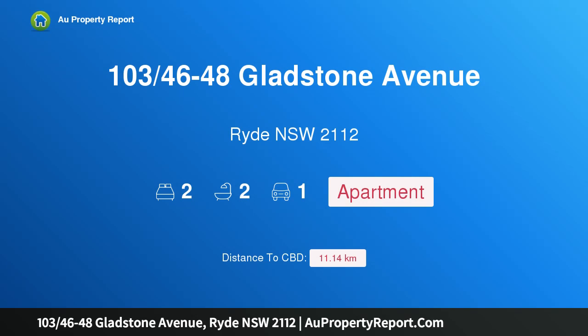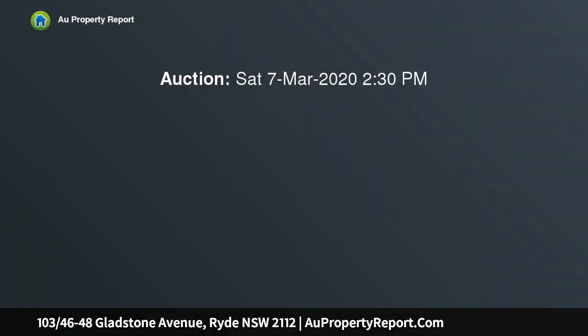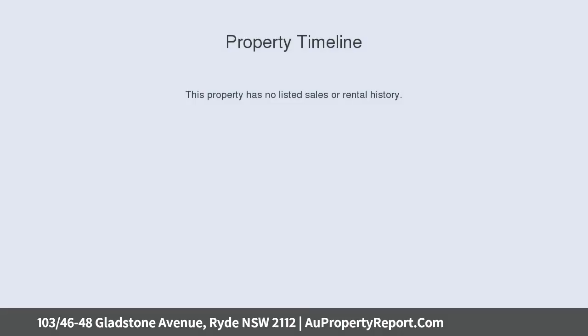I am glad to introduce property 103, 46-48 Gladstone Avenue, Ryde, New South Wales 2112. Premium executive style living in a boutique setting, perfectly positioned on top of a convenient cul-de-sac. This immaculate near-new low maintenance apartment is packed full of features.